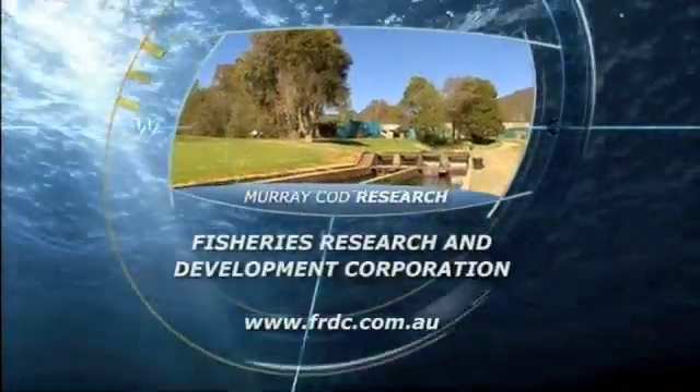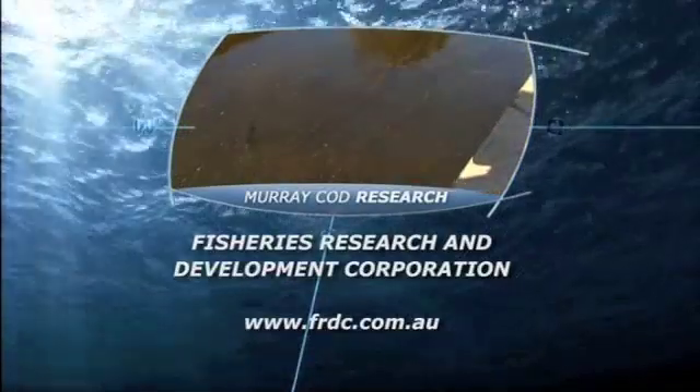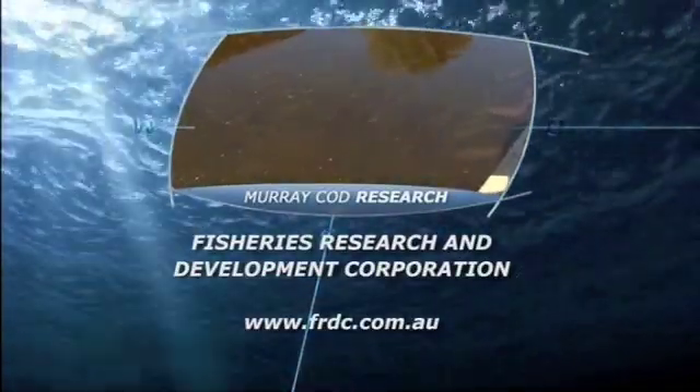If you want to learn more about restocking or research into the iconic Murray Cod, log on to the FRDC website for more information.